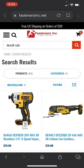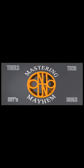Welcome back to Mastery Mayhem. We are going to show you all the DeWalt deals that are under $100 for the Fasteners Inc. DeWalt sale going on right now. Let's go through them.